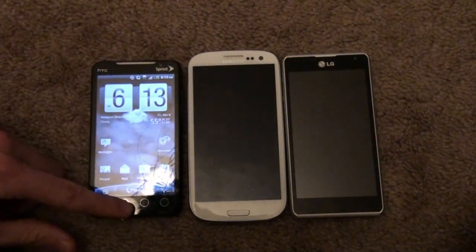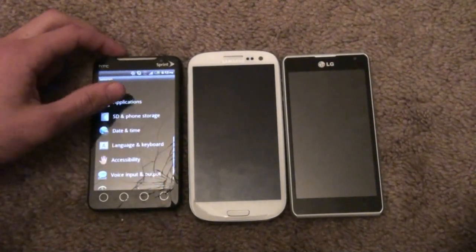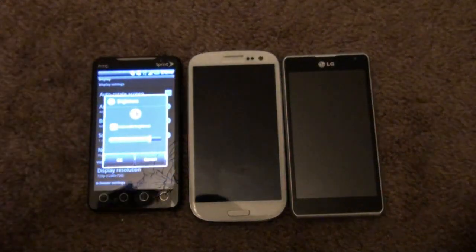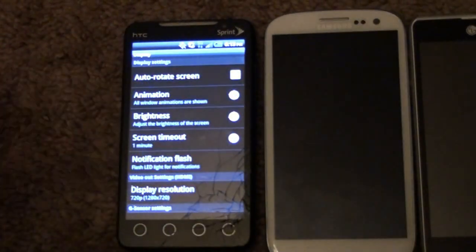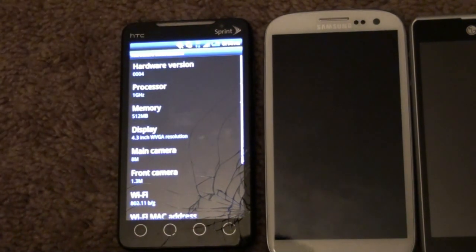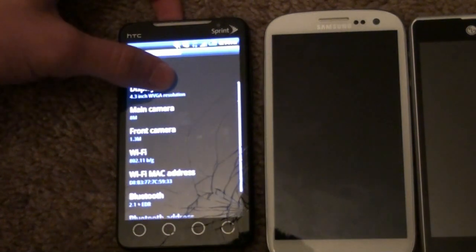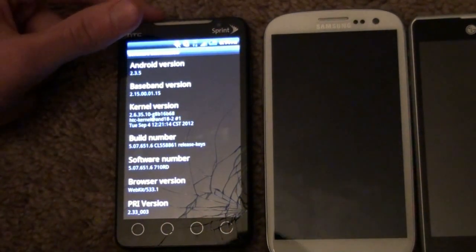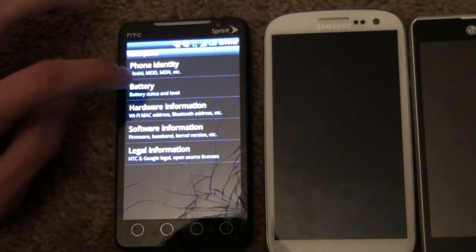So this is the HTC. I'll go into settings and put the brightness all the way up. Let me just tap settings — yes, the screen's cracked because I have used it. So let's go to display, brightness, and I'll keep it at full brightness for all these tests. We'll scroll down to about phone, hardware information: we've got a 1GHz processor, 512MB memory, a 1.3 WVGA display, 8MP back camera, 1.3MP front, Bluetooth 2. On software, we're running Android 2.3.5 Gingerbread, and I believe it is HTC Sense 2 on this phone.